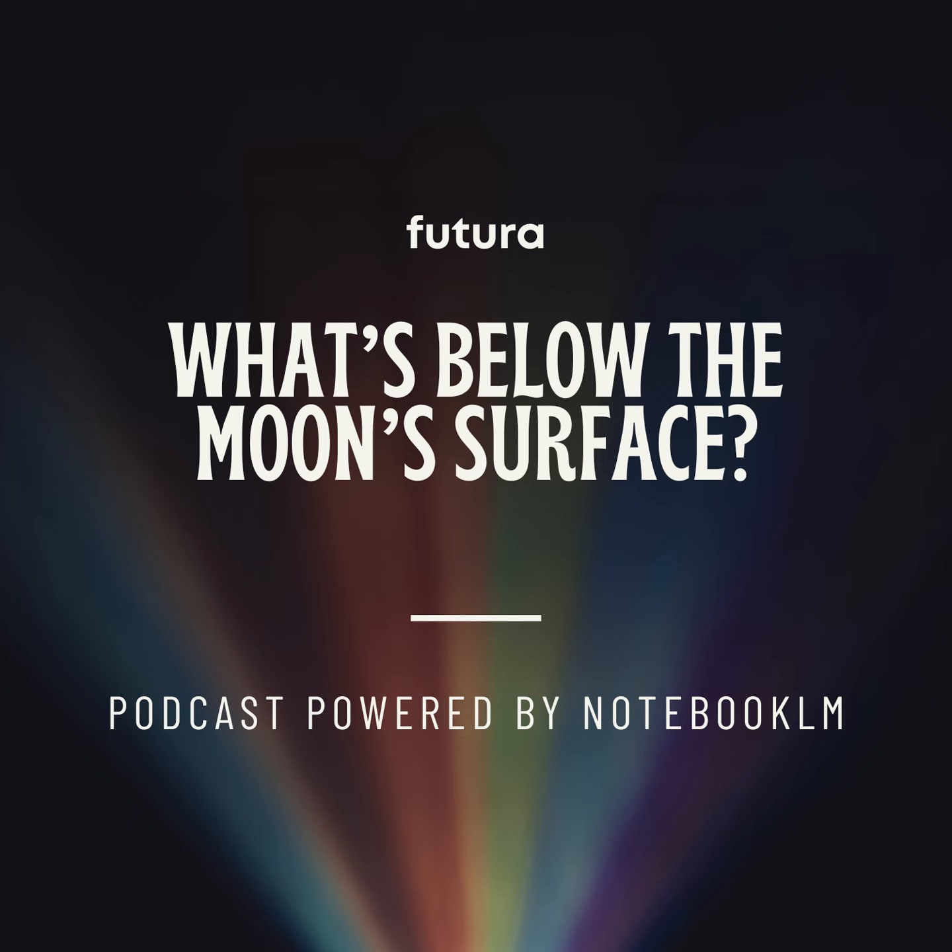I am learning so much today. This is why I love doing this show. And to think it all started with an article about moon goo — that's science for you, always full of surprises. Stick with us as we keep going deeper into the world of moon goo and learn what it means for the future of space.